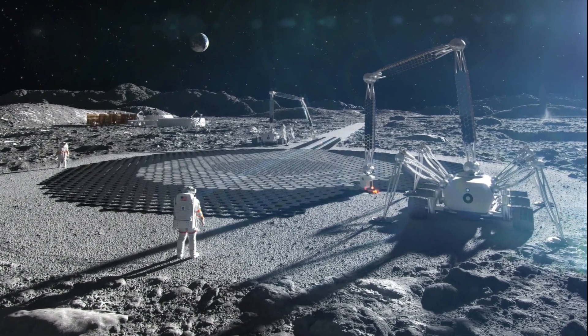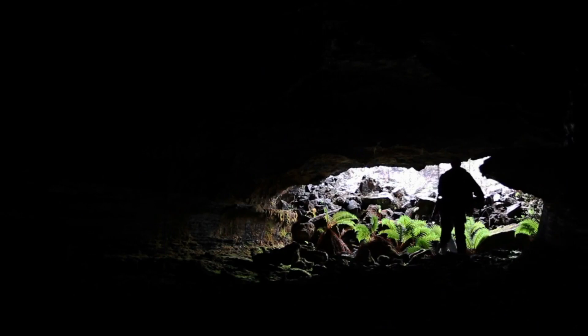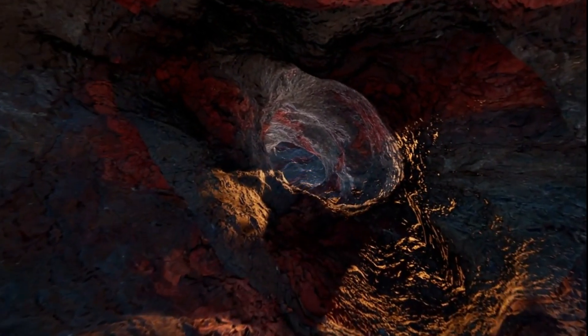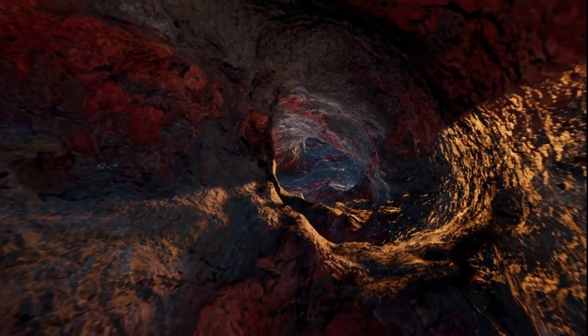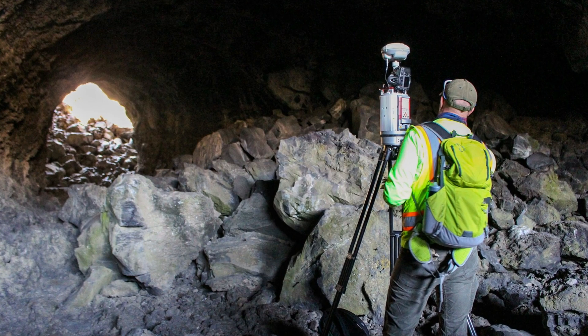Work is underway to build the crater telescope, and a temporary shelter has been established within a lava tube. The underground tubes were formed when volcanic lava left large passageways underground, suitable for the construction of protected shelters with stable temperatures.